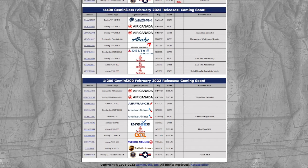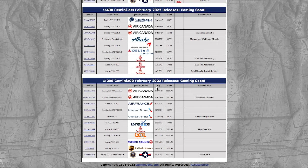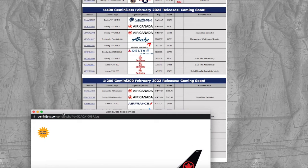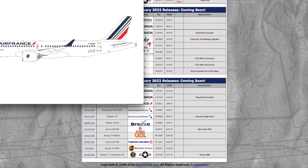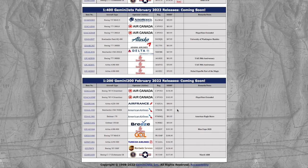Moving on to the 1/200 releases, we have two Air Canada 787-9s, both with the same registration CF-VND. One of them has flaps and slats extended — the one without is $156 and the one with flaps and slats extended is $163. We also have an Air France A220-300. Registration is F-HZUA, and the price is $98.95.